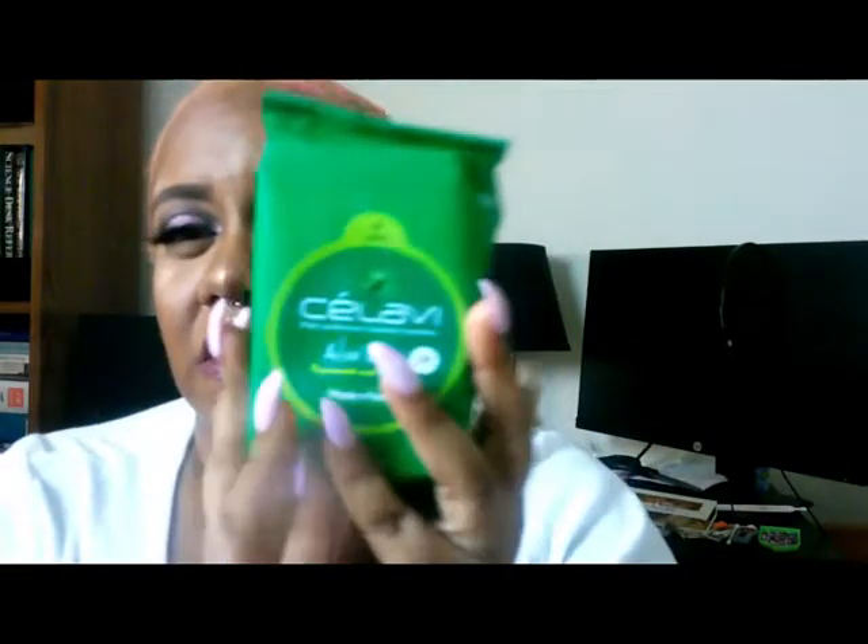Next we have — I'm guessing Saliva — makeup remover cleansing towels with aloe vera. There are 30 sheets in here. I'll test them out, but my go-to has been the Walmart Equate makeup removing towels forever. I haven't found one to beat it yet.